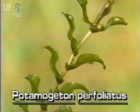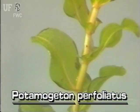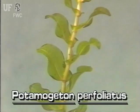Its leaves are characteristically perfoliate. This means that the lobes of the leaves clasp or surround the stem. The leaves are rounded with wavy margins, one to three inches long and an inch or so wide.